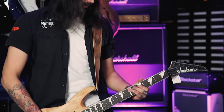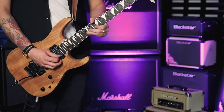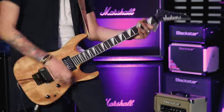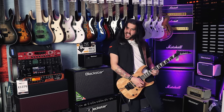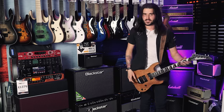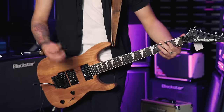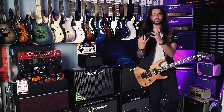This is the bridge pickup. They all possessed me to play Poison there — I apologize for that. CC DeVille, if you're watching, I'm sorry. Anyways, this is a fantastic neck pickup. So it's nice and fluffy and creamy like a neck pickup should be.